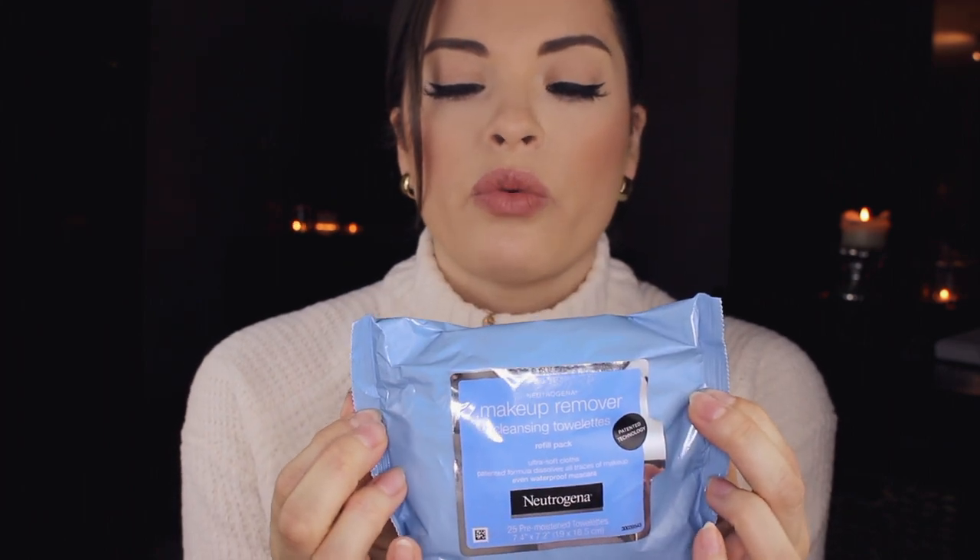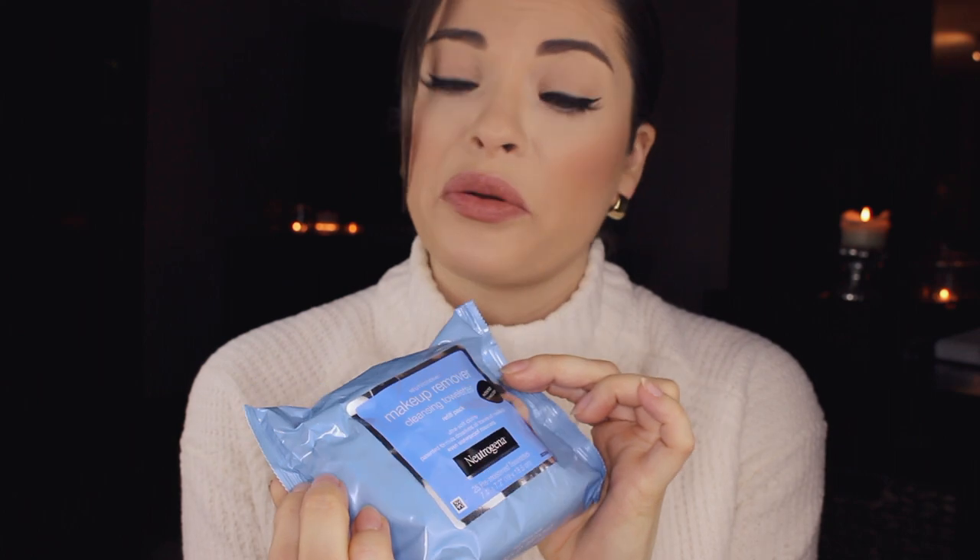I'm going to take off the color I have on my lips right now, which is the Revlon Kiss Cushion Lip Tint in — Fancy Rose, I think. These are my favorite makeup wipe removers — Neutrogena. If you don't know, now you know. These are the bomb.